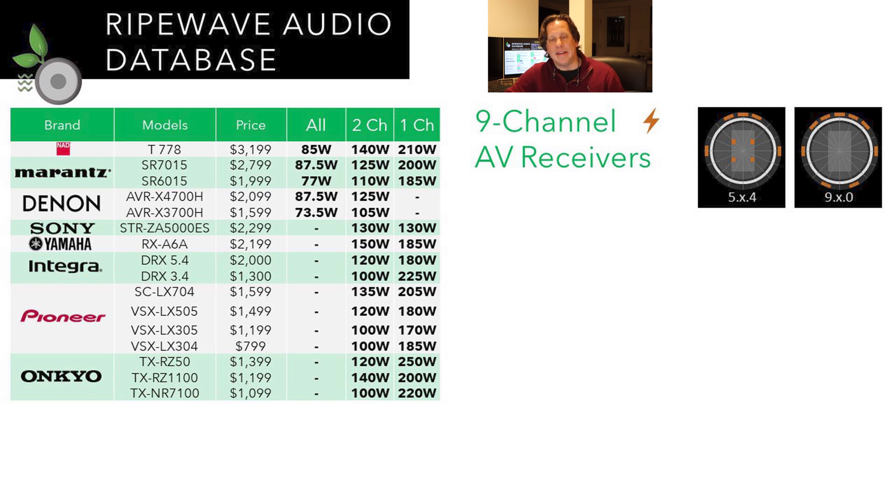For 9-channel receivers, there are even more options. A 9-channel setup allows a 5.x.4 configuration, up to a 9.x.0 with no heights, or something in between like a 7.x.2. Looking at this chart, these receivers claim between 100 and 140 watts into two channels driven. We see products from NAD, Marantz, Denon, Sony, Yamaha, Integra, Pioneer, and Onkyo — more of the standard mass-market brands than boutique ones.